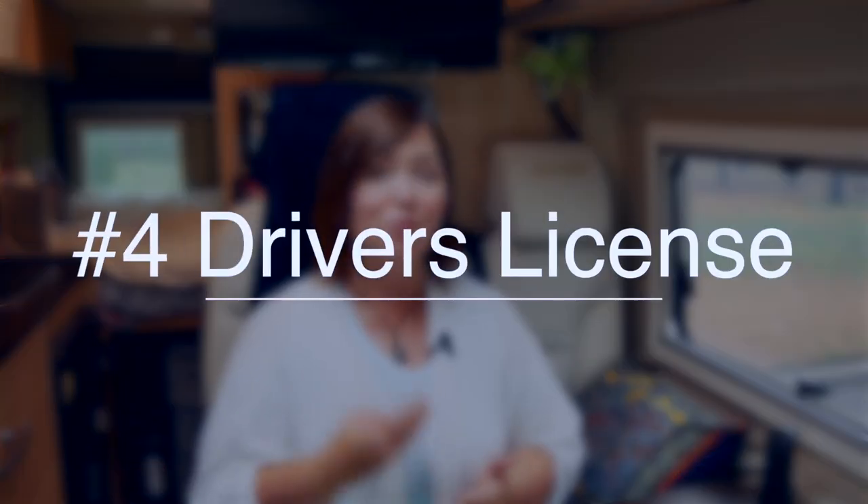The fourth thing you're going to need is a driver's license. This may seem obvious, but yes, you definitely need to have it — they might check it once you cross the border. The good news is that you don't need an international driver's license to cross into Mexico for your vacation. Just make sure you bring your US driver's license, or if you're Canadian, your Canadian driver's license.